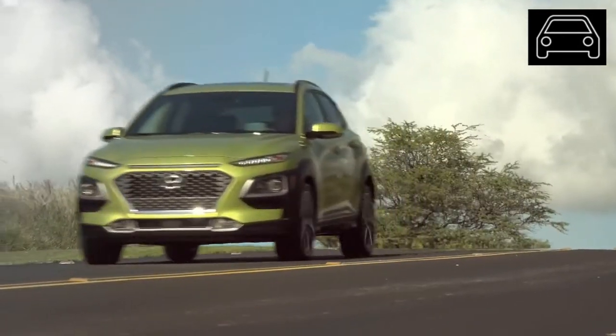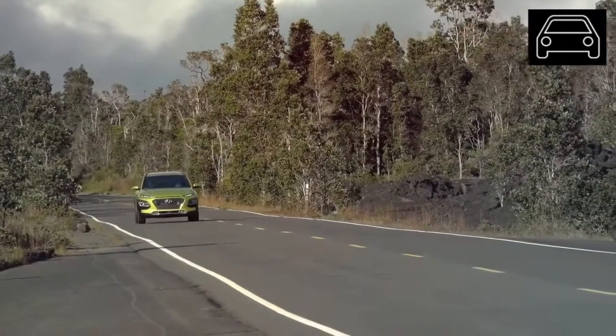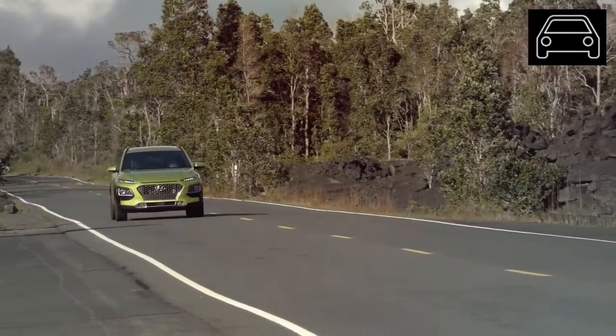Customers who opt for the limited model find that the comfortable heated seats, turbocharged engine, and optional all-wheel drive make for a wonderful touring experience.